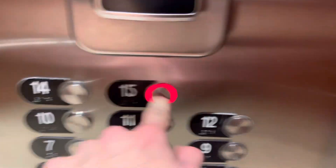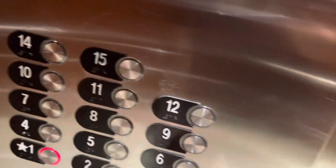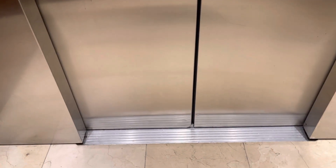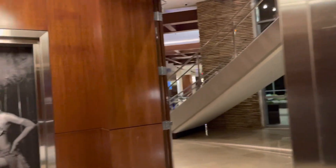You notice here's some floor fixtures. Very nice line.